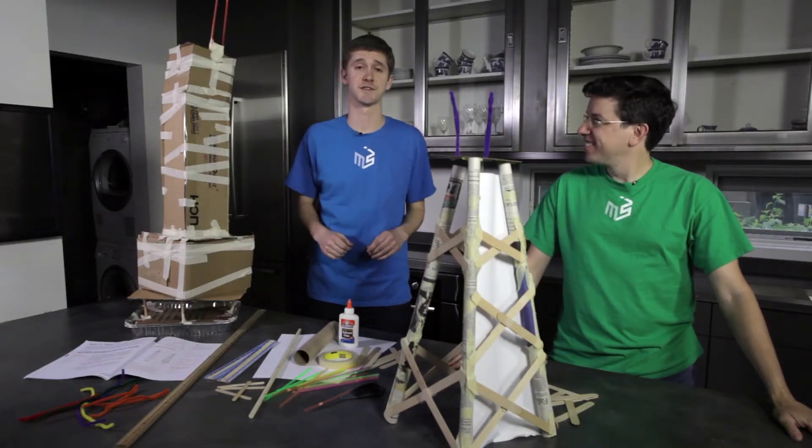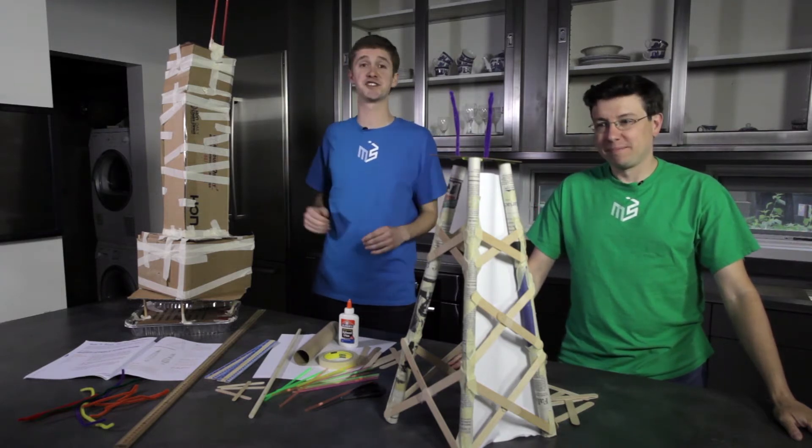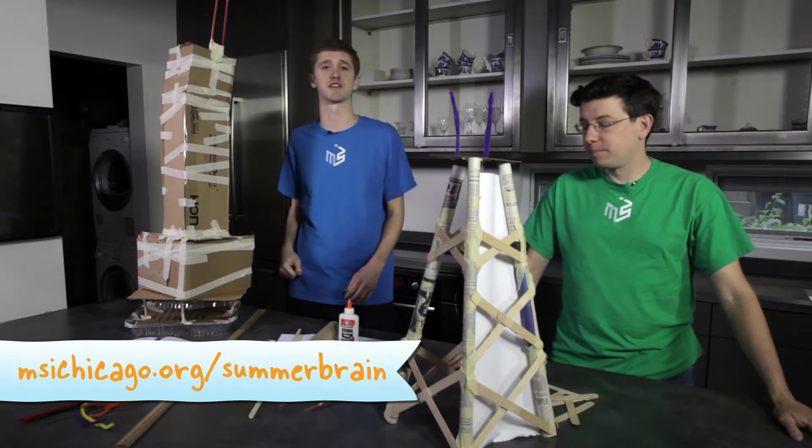Chicago is full of skyscrapers. This week's activity lets you experience some of the challenges that engineers face when they build really tall buildings. You can find more information on our website.